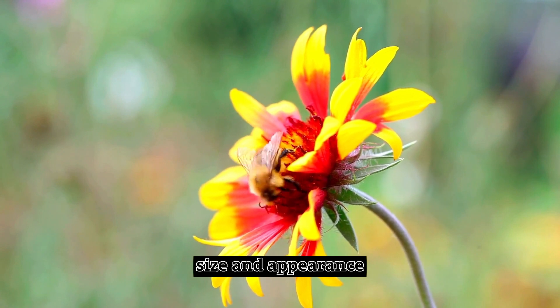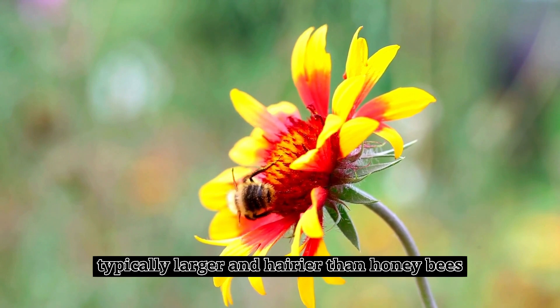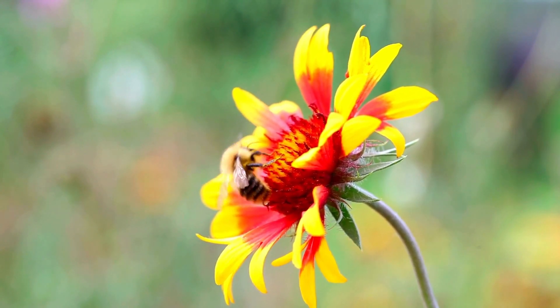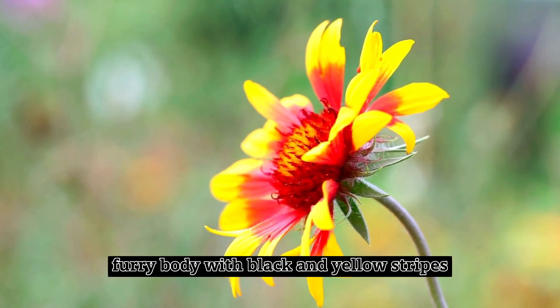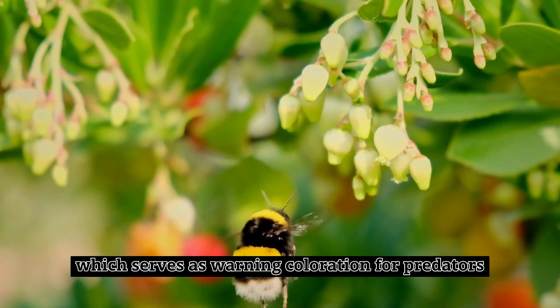Size and Appearance. Bumblebees are robust insects, typically larger and hairier than honeybees. They have a plump, furry body with black and yellow stripes, which serves as warning coloration for predators.